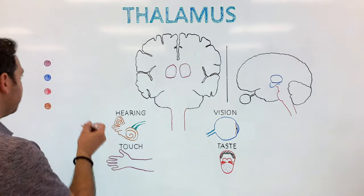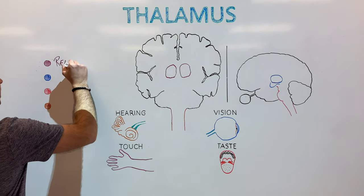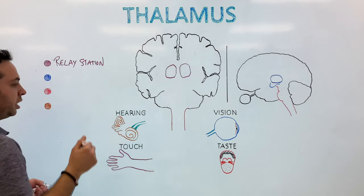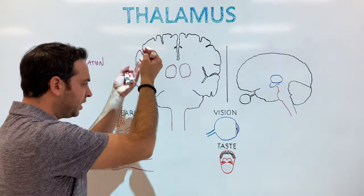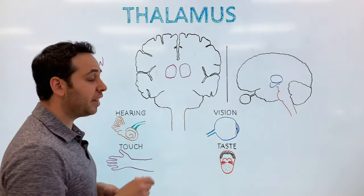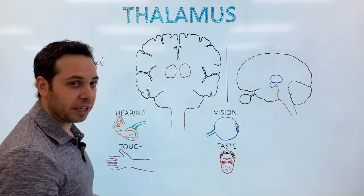The first function of the thalamus is what we're going to label as the relay station — and this is actually what we're going to really focus on today. The majority of information that flows through the brainstem will flow through the thalamus and then project onto the cortex. It's kind of that relay station that goes to and from the brain.